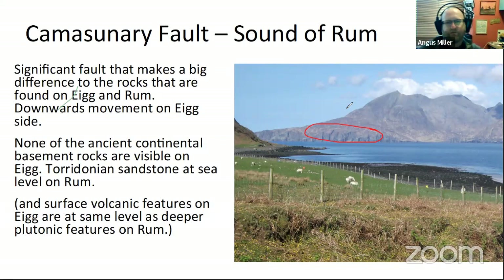Similarly with the volcanic rocks: on Eigg, you get surface volcanic rocks, lava flows, whereas on Rum there are very few lava flows left. They've been at a higher level and eroded away to expose plutonic rocks from the central volcano. So that fault alone — and it's not the biggest fault in the world — is absolutely crucial in determining what level erosion has reached on either side, and therefore the very different characters of the islands.